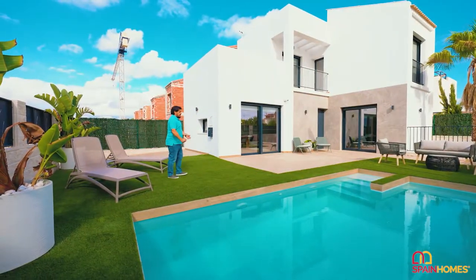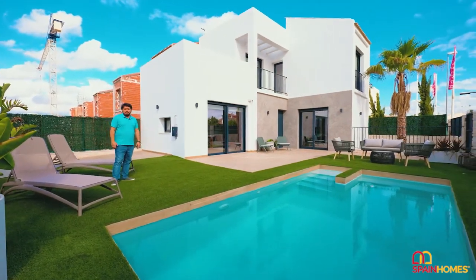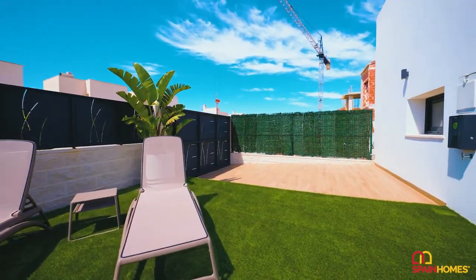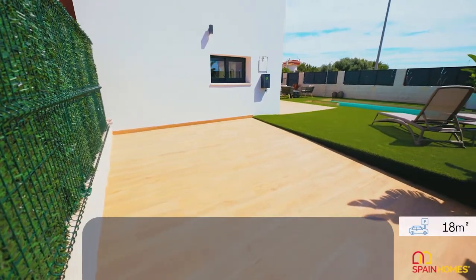Great balcony, and obviously it's a relaxing place to enjoy all year round. The plot size is 205 square meters. It is surrounded by a beautiful green zone with palm trees and plants. This villa comes with a private parking space of 18 square meters.